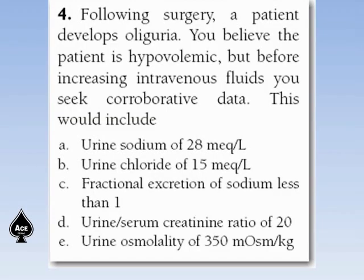Following surgery, a patient develops polyuria. You believe the patient is hypovolemic, but before increasing intravenous fluid, you seek corroborative data. This would include: urine sodium of 28 mEq per liter, urine chloride of 15 mEq per liter, fractional excretion of sodium FENa less than 1, urine-to-serum creatinine ratio of 20, or urine osmolality 350 mOsm per kg.